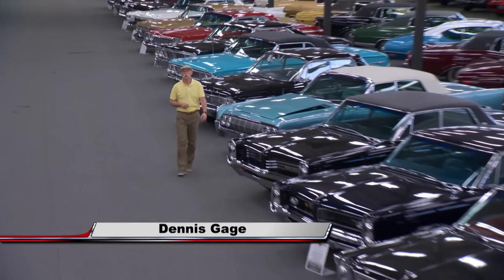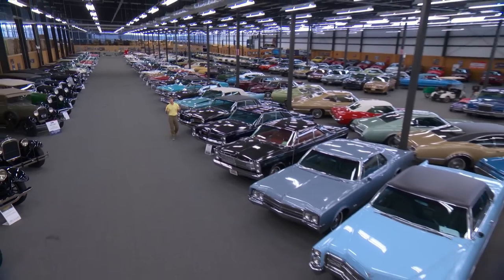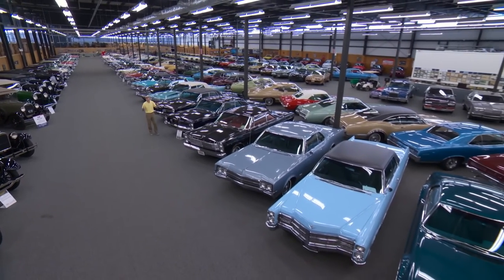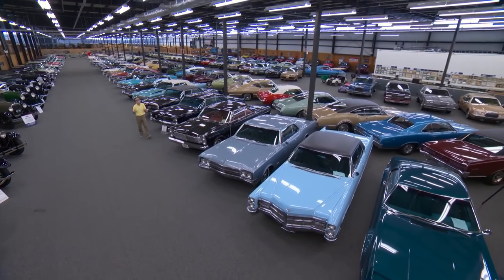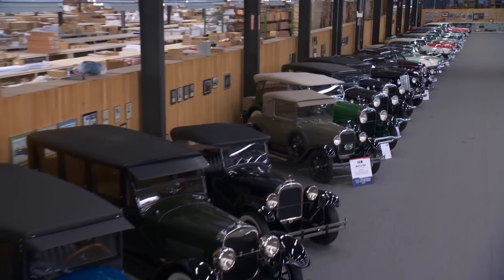Hi, I'm Dennis Gage, and welcome to My Classic Car. Well, this week I'm at National Parts Depot Headquarters down in Ocala, Florida, and I'm absolutely adrift in a sea of cars that is the NPD Collection. Rick Schmidt and his dad, Jim, have amassed an absolutely amazing array of cars spanning just about all eras, makes, and models.